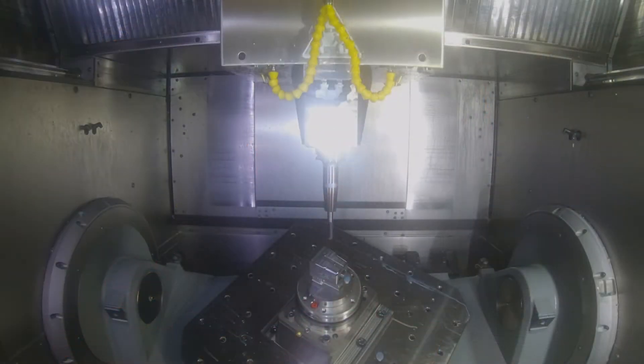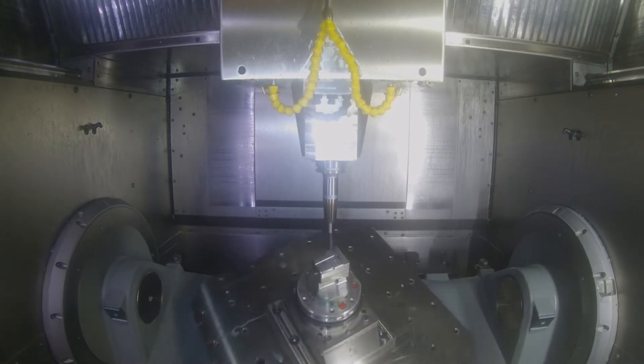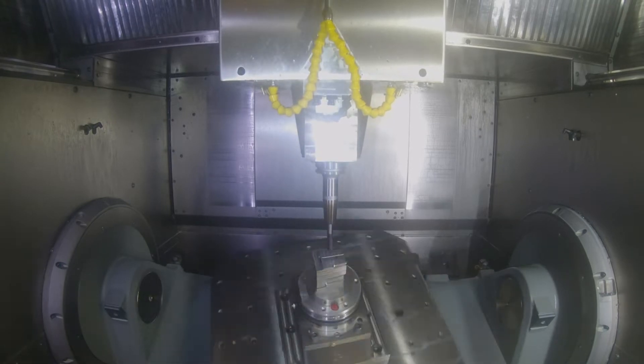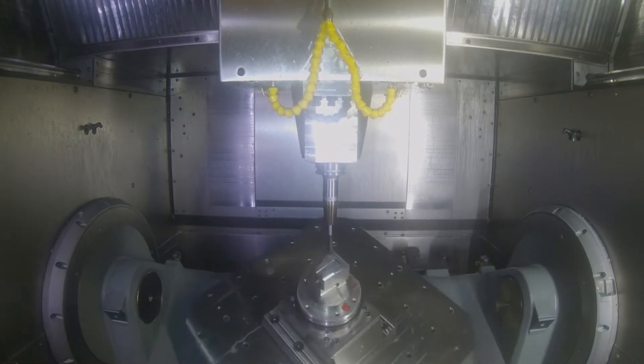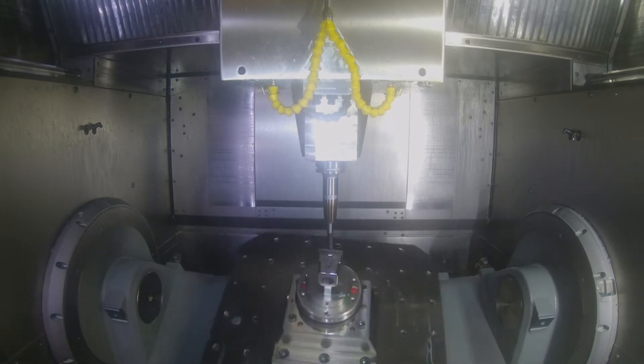The benefit of having a machine like this with all this automation — we're often measured on our utilization. Utilization to me means the tool changer, the coolant through the five-axis: I can rough, semi-finish, drill, engrave. Many, many operations are done on one machine, one setup, one time, fully automated, lights out.